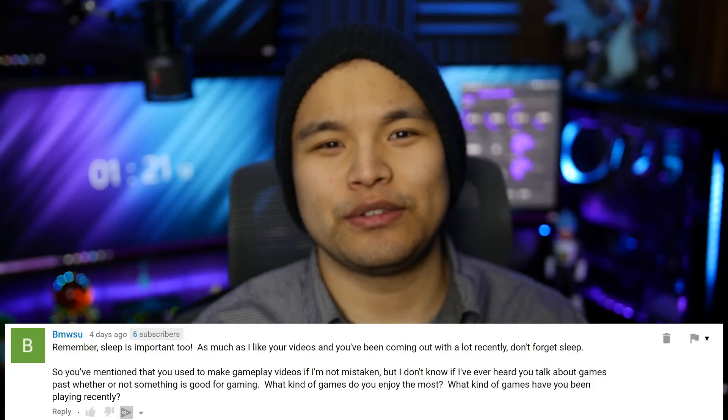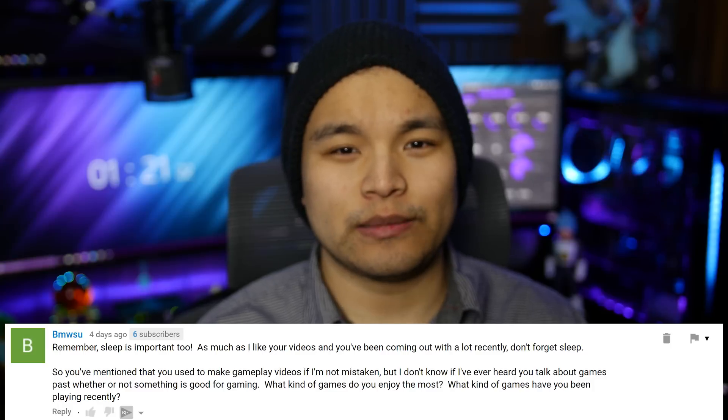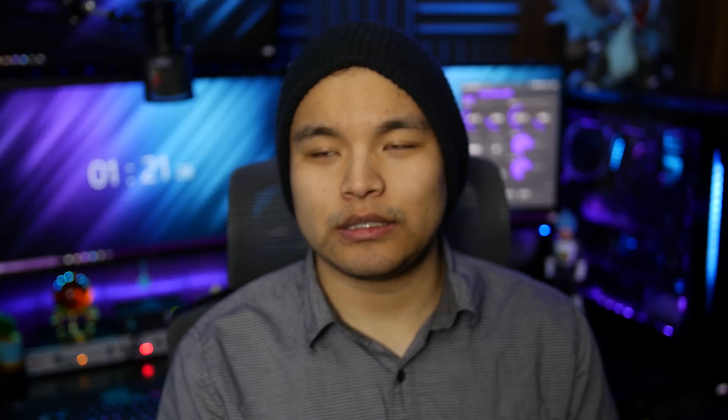Next question is from BMWSU, who asks: You mentioned you used to make gameplay videos, but I've never heard you talk about games past whether something is good for gaming. What kind of games do you enjoy most, and what have you been playing recently? Games I enjoy most are usually RPGs — like Shadow of Mordor, Rise of the Tomb Raider, The Witcher, Just Cause, Grand Theft Auto, Final Fantasy. I just started playing Horizon Zero Dawn and that is really cool. I also like horror games like Resident Evil, Outlast, and Amnesia. And then classics like Crash Bandicoot, which is getting remade, so I'm excited. I'm also waiting for NieR: Automata to come out, which should be in a few days.